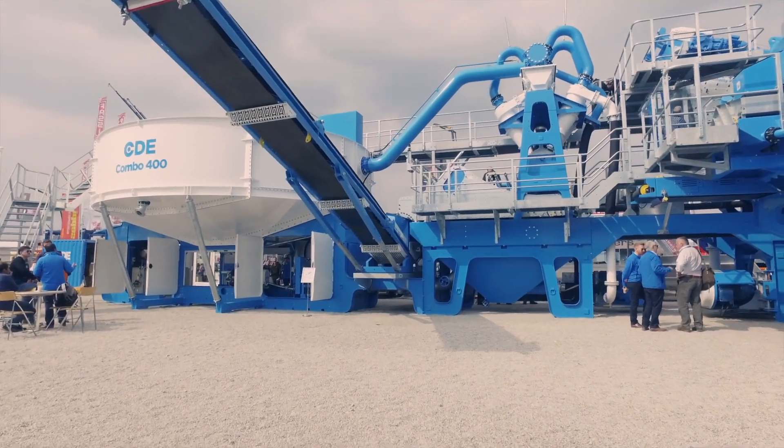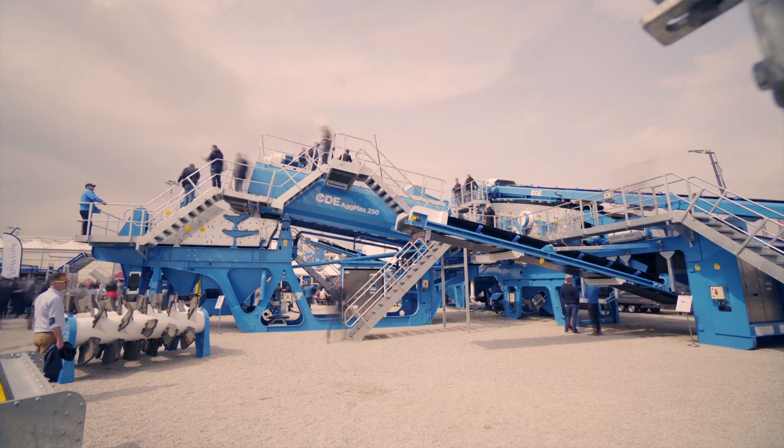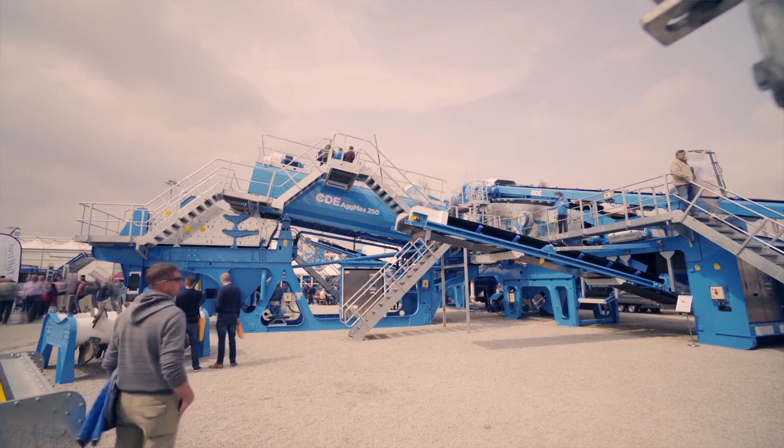Welcome to Bioma 2019, where we're launching our new combo machine. We've got customers all over the world coming to our stand today, and we're very proud to launch it in one of the best exhibitions in the world.